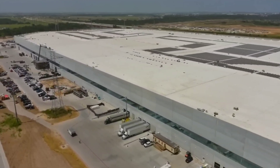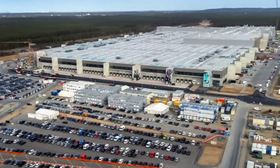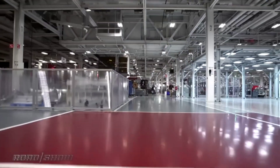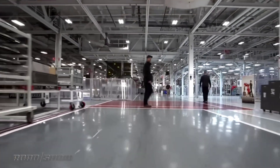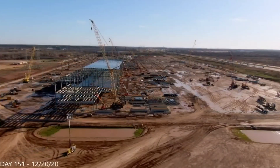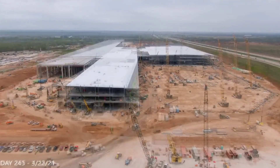Tesla currently operates six manufacturing plants around the world, five of which are large enough to be called Gigafactories. The automaker expects to produce 1.4 million vehicles this year, a 50% increase from the 930,422 EVs produced in 2021. Tesla's next Gigafactory may be located in Canada, as the country's Minister of Industry and Innovation recently confirmed that talks with Tesla had taken place, with the automaker reportedly looking at several locations in Ontario and Quebec.